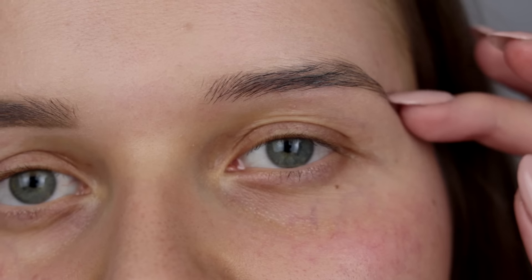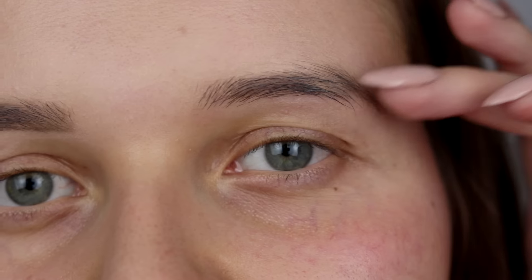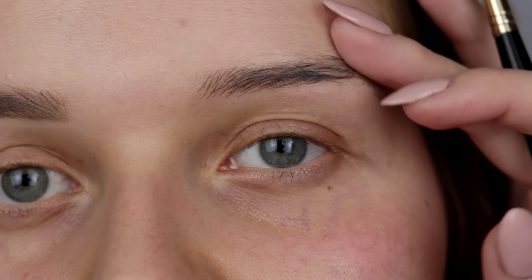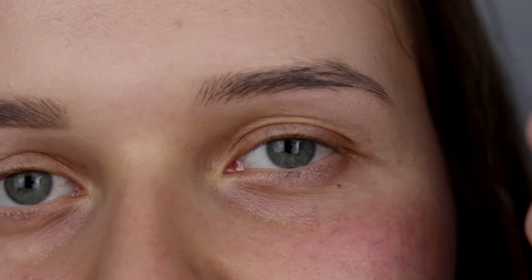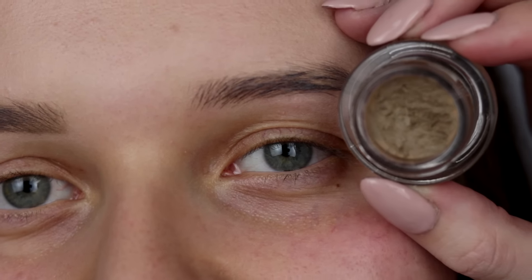Zaczniemy od makijażu oka i zaczniemy od brwi. Brwi są ważnym elementem przy makijażu opadającej powieki, ponieważ bardzo często, kiedy włoski są długie, to opadają nam i wychodzą poza łuk, przez co oko wydaje się jeszcze bardziej zmęczone. Nałożę pomadę do brwi z Milani w odcieniu natural taupe — moim zdaniem idealny odcień dla blondynek oraz brązowych włosów.